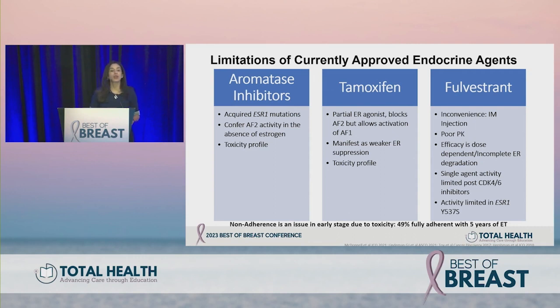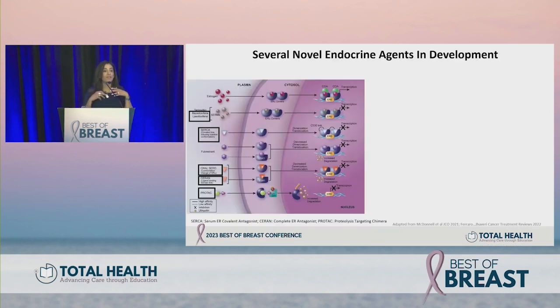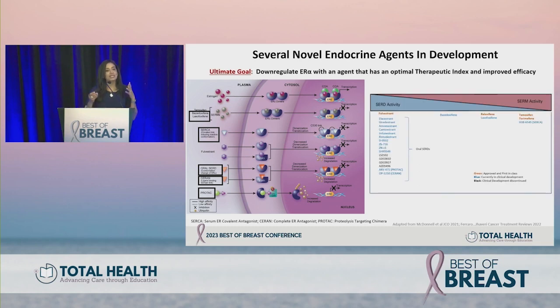For early stage patients, toxicity is a big concern, translating into non-adherence for patients needing to tolerate therapies for five to ten years. A population-based study by Don Hirschman and colleagues published in JCO showed that about half of patients do not complete their five years of assigned adjuvant endocrine therapy. We need something better — more tolerable — which is why many novel endocrine agents are currently in development.